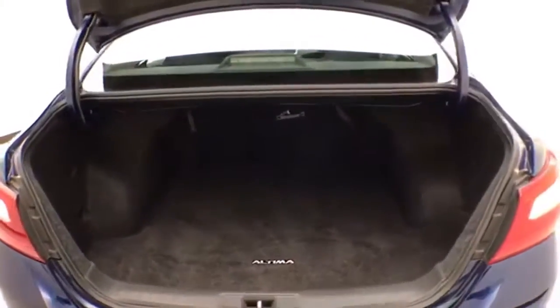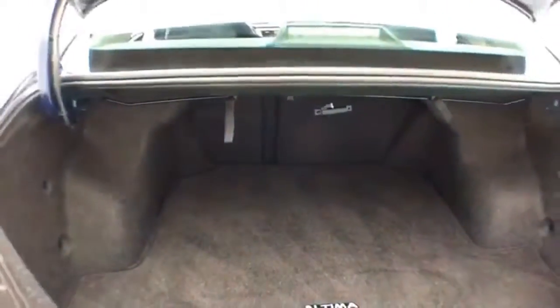The trunk is spacious and wide open, making it easy to get things in and out. Pulling the tab on either side allows the split seat back to fold down to accommodate longer cargo items.